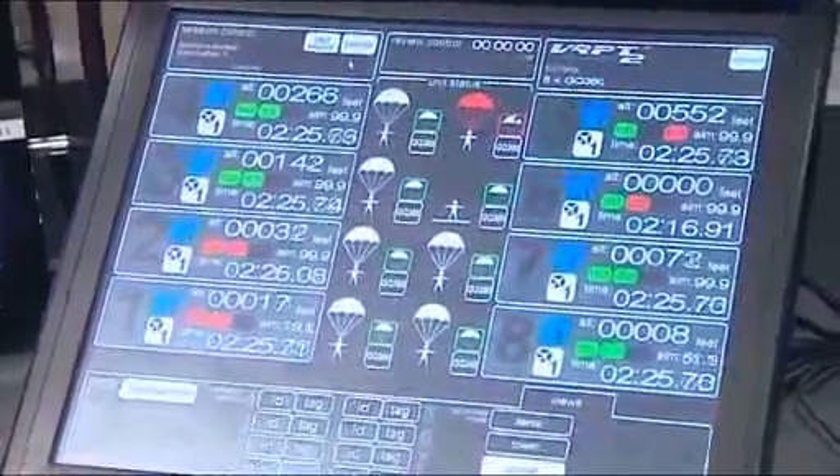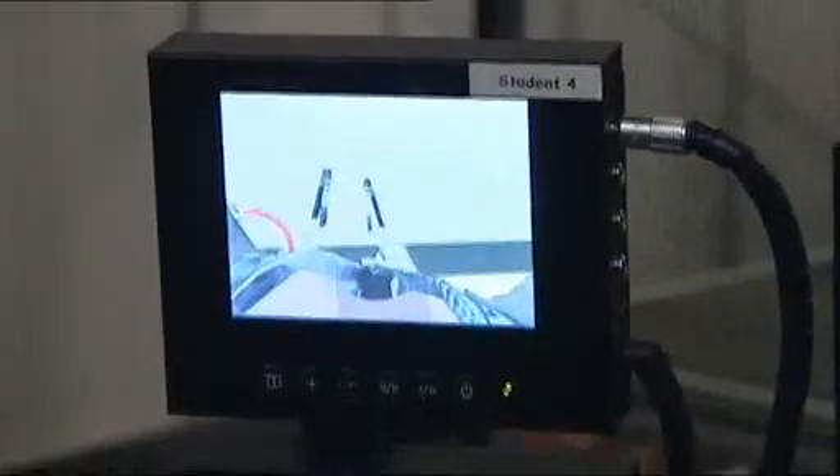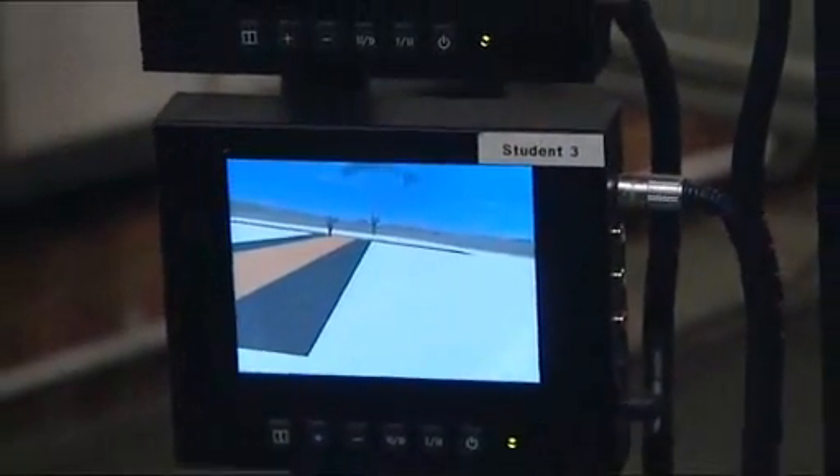In fact, the virtual reality environment is so sophisticated it can be tailored to simulate emergencies and different operating environments. What you're seeing on the screens at the moment is our training drop zone at RAF Weston on the Green, near Bicester.